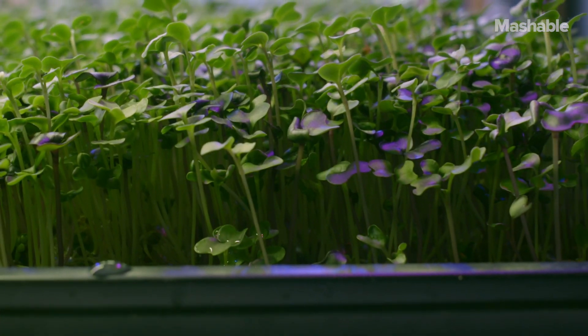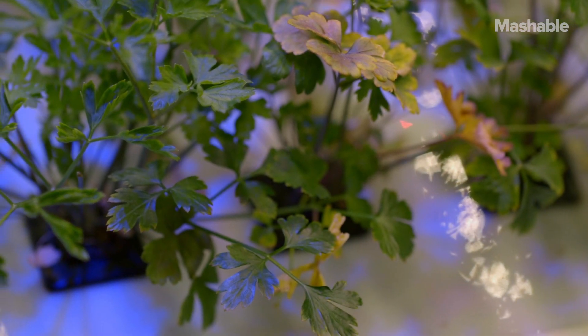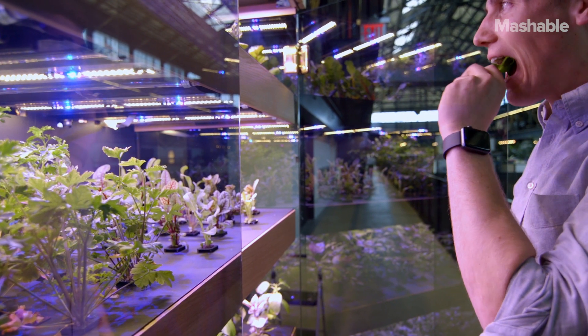FarmShelf is one of multiple companies in the vertical farming space that are making it possible to grow food in new places, changing how efficiently we're able to grow food. We're taking food miles and turning it into food feet.